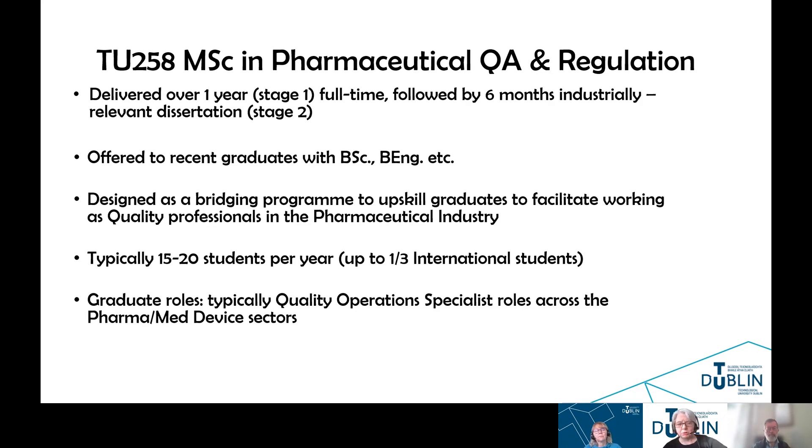My name is Elaine Harris, and I'm the Programme Coordinator for the full-time MSC in Pharmaceutical Quality Assurance and Regulation, TU258. It's the sister program of the one that Fiona just spoke about, TU288, and this is delivered over one year — stage one, full-time — followed by a six-month industrially relevant dissertation, stage two of the program. This program has been designed as a bridging program that will upskill graduates that want to work as quality professionals in the pharmaceutical industry.